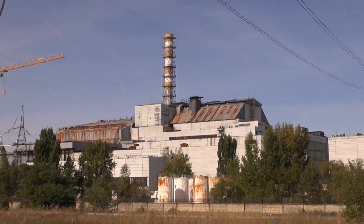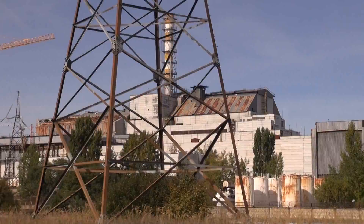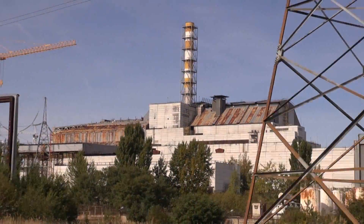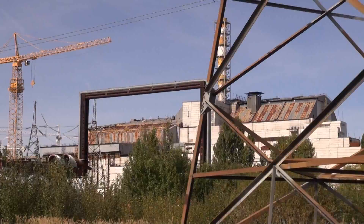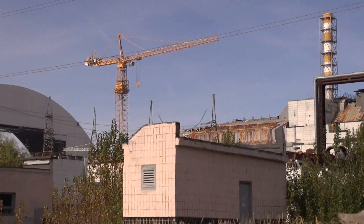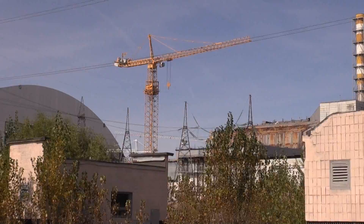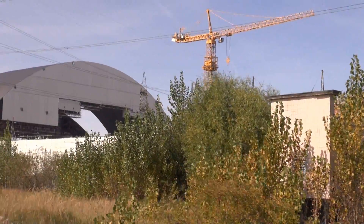This is Chernobyl Reactor 4 in October 2014. You can see the original chimney was taken down already and there's just this replacement chimney that they built. Coming up you can see a few cranes that have been put there recently — they are in operation in order to construct a new safe confinement that is coming up right there on the left.